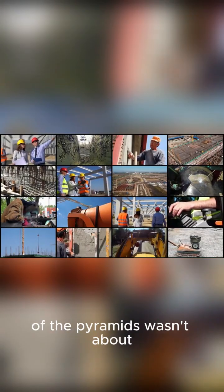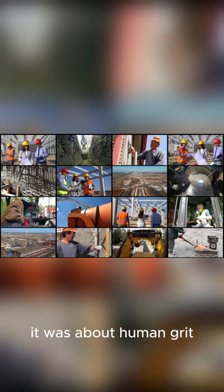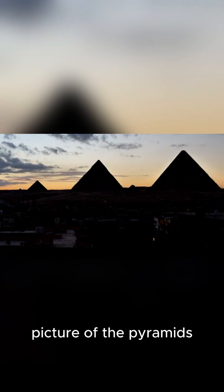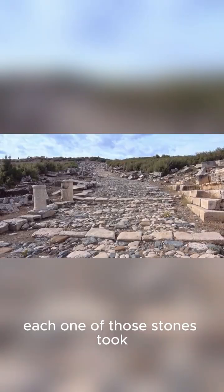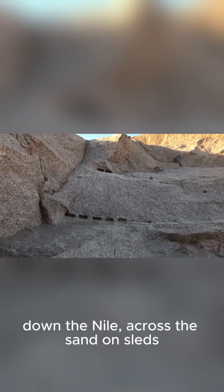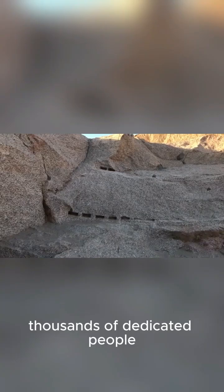The construction of the pyramids wasn't about some lost ancient super technology. It was about human grit, incredible organization, and a deep understanding of basic physics. So the next time you see a picture of the pyramids, don't just see a pile of rocks. See the incredible journey each one of those stones took — from a quarry hundreds of kilometers away, down the Nile, across the sand on sleds, and levered into place by thousands of dedicated people.